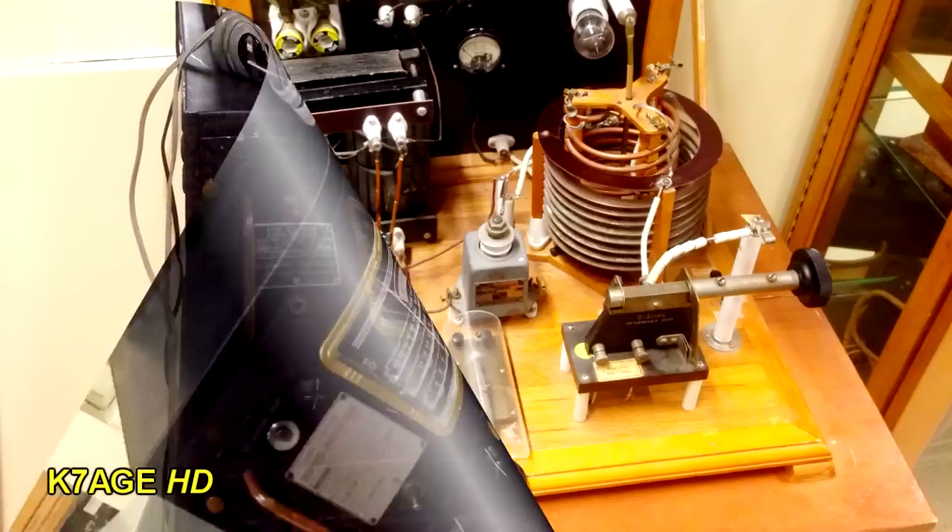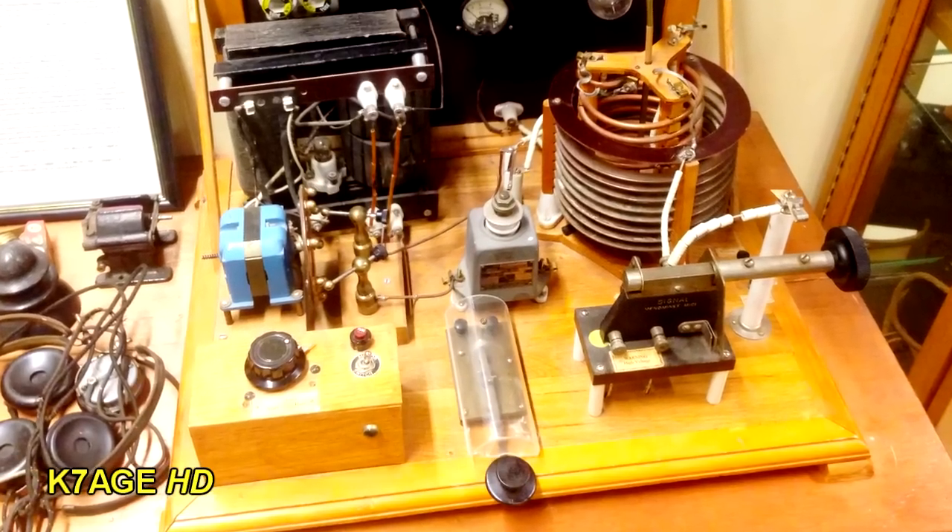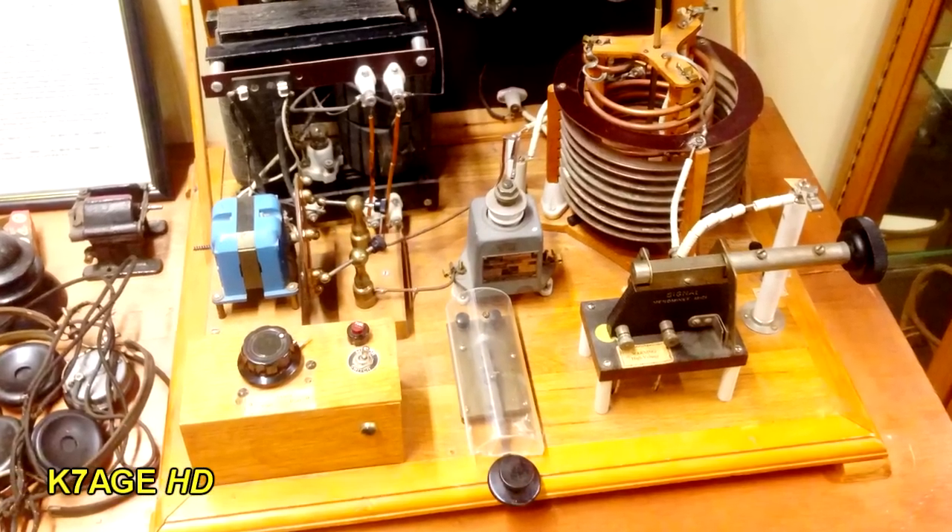Here's a CW transmitter — looks like a rotary spark gap with the blue motor there. On the left, a big transformer, and look at the big coil over on the top right.